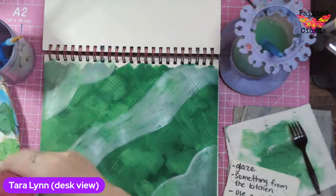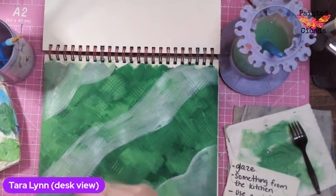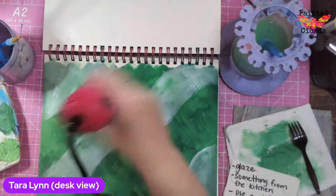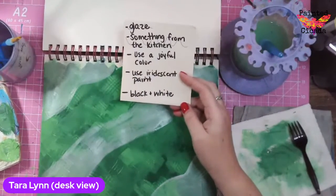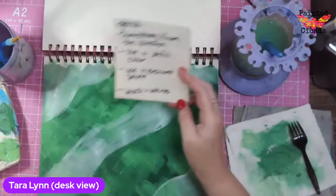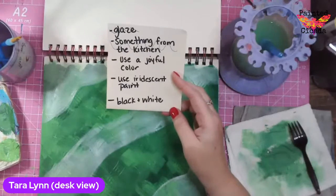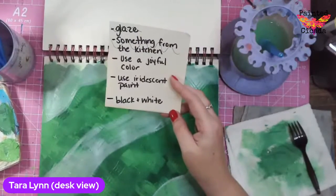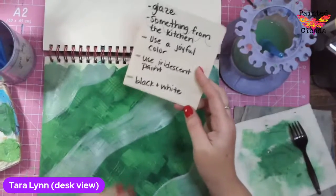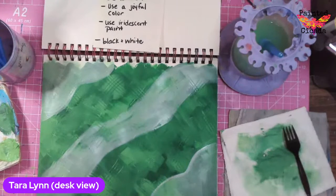So that was my glaze — I can mark that off. I used something from the kitchen — that was my fork, a plastic fork so I didn't wreck anything — and then I did my glaze. The other three prompts I still have: use a joyful color — since I'm making sunflowers, I think yellow is definitely a joyful color. Use iridescent paint — not sure what I'm going to do with that alongside the black and white. Maybe I'll do some sunflowers in black and white and some in color.